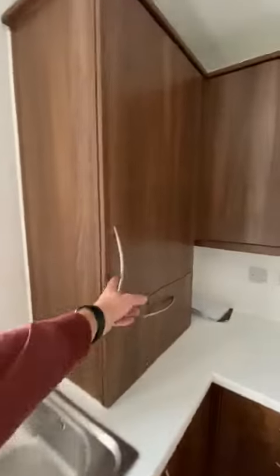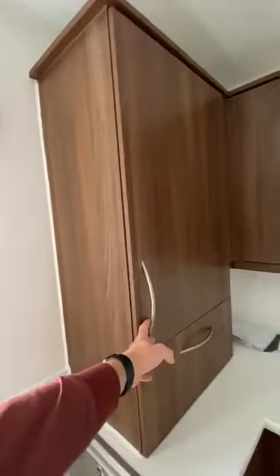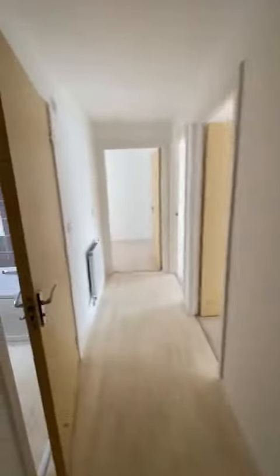The boiler is in this cupboard as well. You've got gas central heating throughout and it's fully double glazed. Good size storage cupboard just in there.